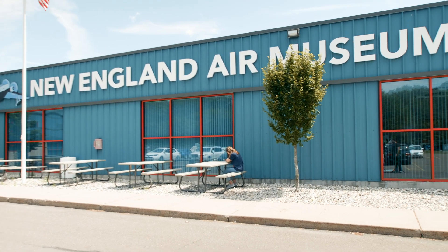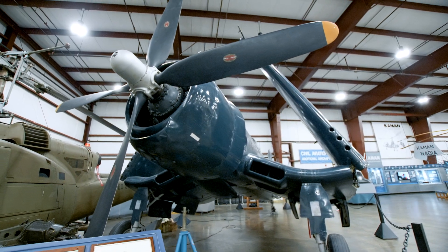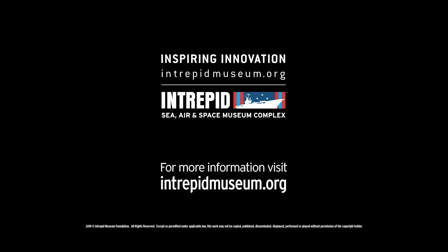We would like to thank the staff at the New England Air Museum for sharing their incredible collection with us, especially this magnificent example of the F4U Corsair. For more information about the New England Air Museum, visit neam.org. And for more behind the scenes videos, visit intrepidmuseum.org.